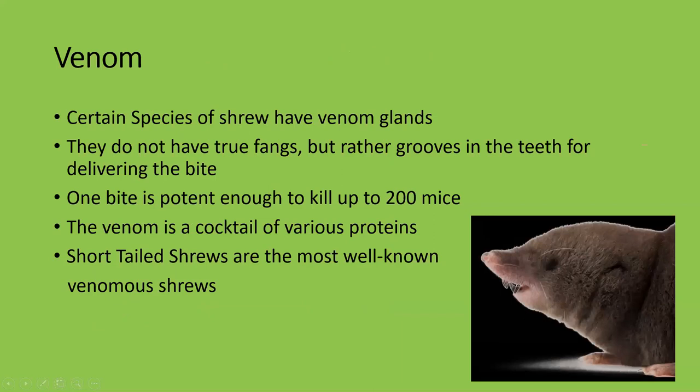A lot of shrew species actually have venom — there aren't many venomous mammals but many shrew species do. They don't have true fangs; rather, they have grooves on the inside of their teeth which, coupled with venom glands, allow them to deliver a really potent bite. One bite is potent enough to kill around 200 mice. It won't kill a grown human, but it'll cause profuse swelling, some bleeding, and if you're allergic to it, headache reactions — generally a very unpleasant experience.